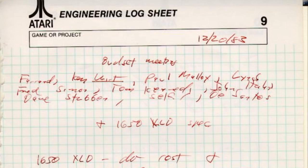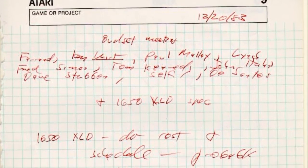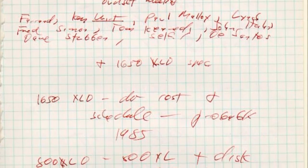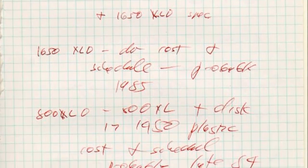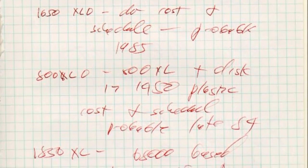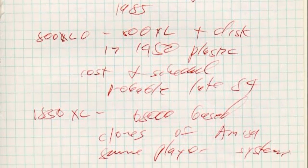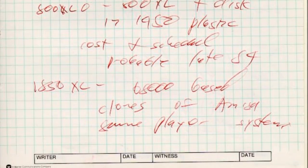On December 20th 1983, the Atari Budget Meeting discussed plans for an Atari 1600 computer (the 1650XLD) based on the new GAZA chipset, an 800XLD machine (the Atari 800XL with a disk drive), and an 1850XL machine — actually a 6800-based clone of the Amiga Lorraine, designed as a gaming system.